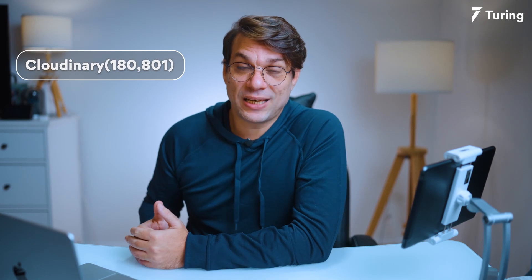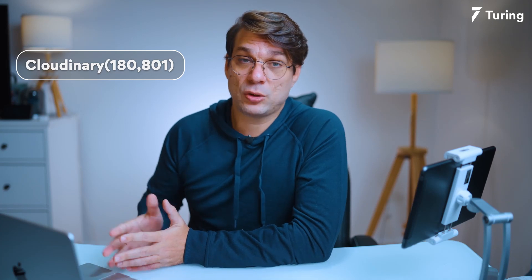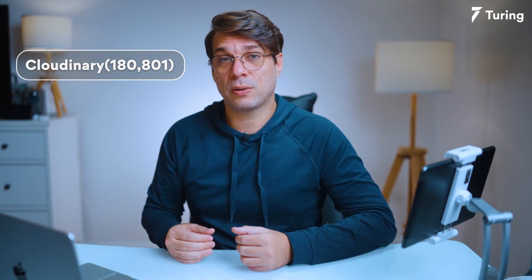The first place in my list today is Cloudinary with over 180,000 weekly downloads. Cloudinary could be used not only with Node.js, it could be used with many other programming languages as well. It is an image and video API for powerful visual experience.